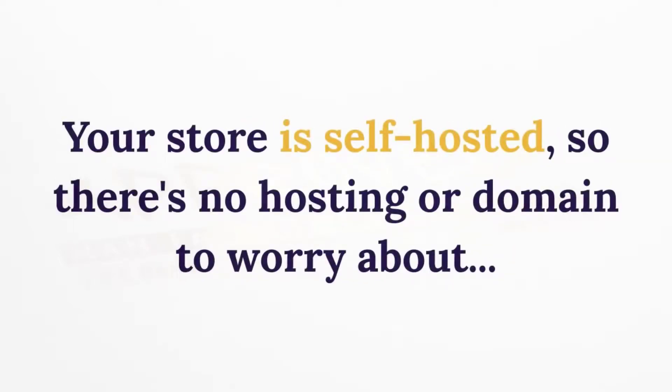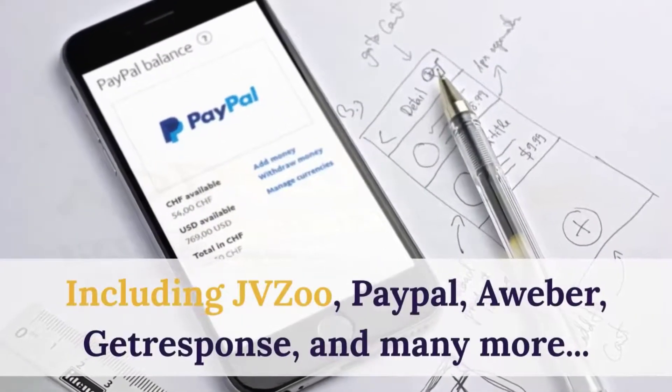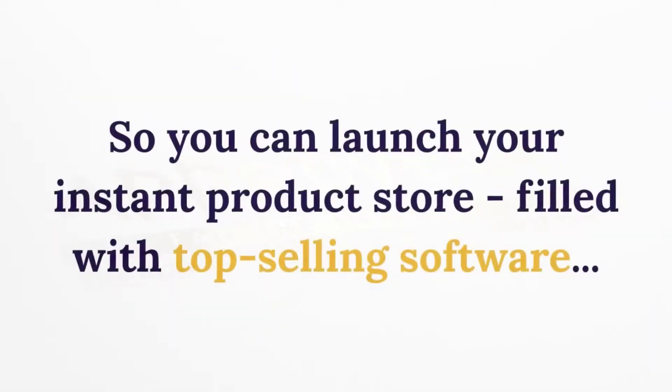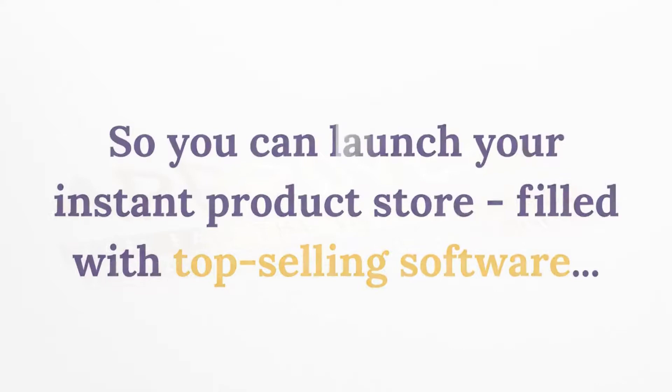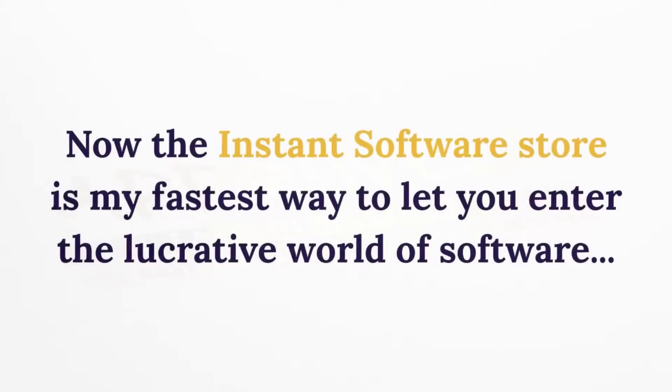Your store is self-hosted, so there's no hosting or domain to worry about, and it integrates with any payment processor or autoresponder — including JVZoo, PayPal, Aweber, GetResponse, and many more. You can launch your instant product store filled with top-selling software, all from within the software.